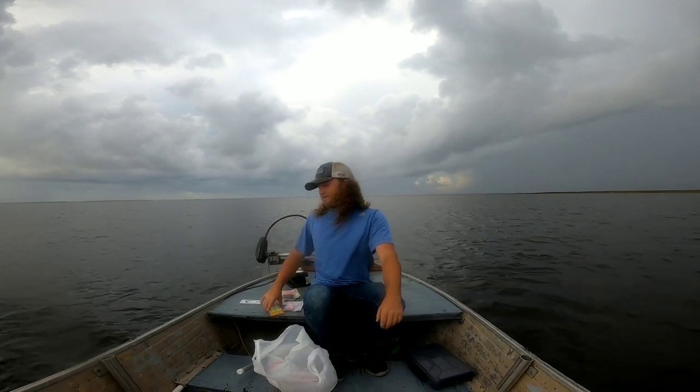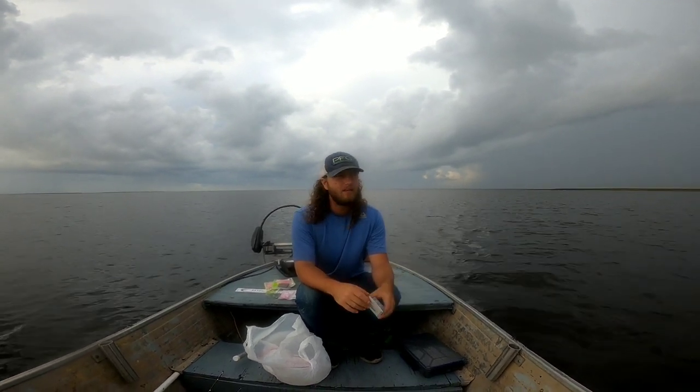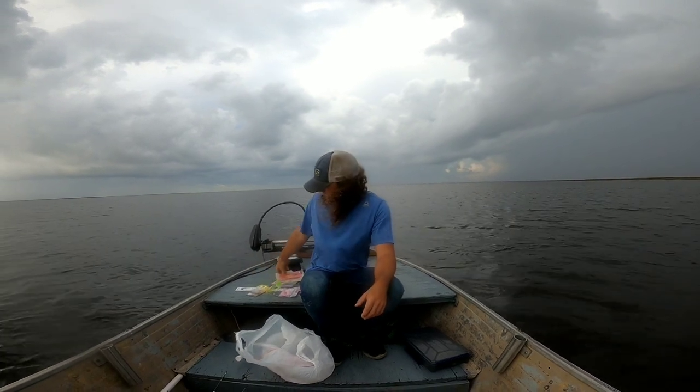We are back on the gulf, and I realized after looking at the last few videos we posted that we haven't been very diverse when we're out here. We've just been throwing plugs, which have been working great — that's my favorite thing to do — but we got to switch it up a little bit. I got some little swim baits and a bunch of different soft plastics.